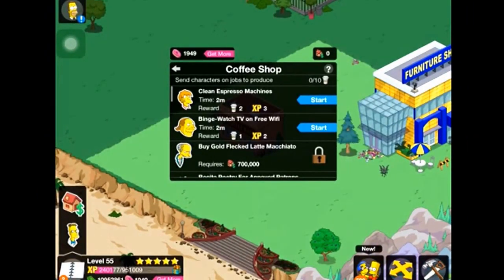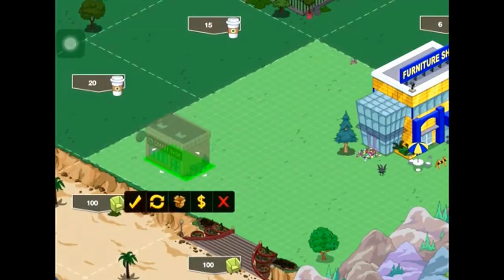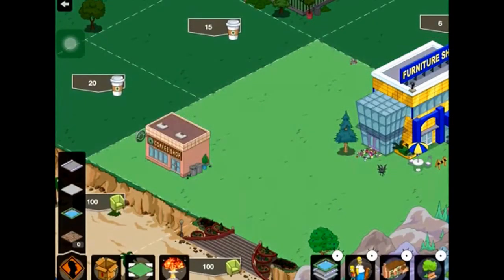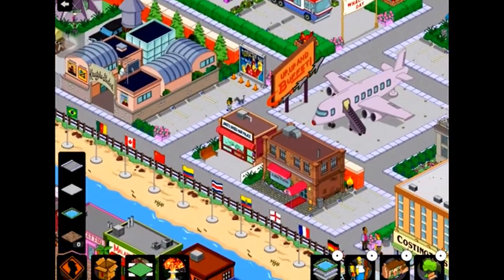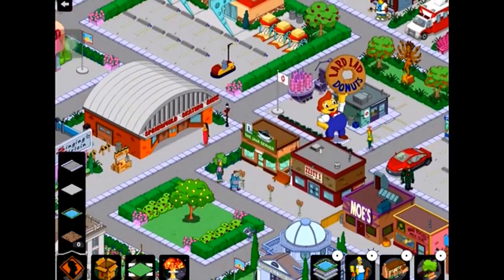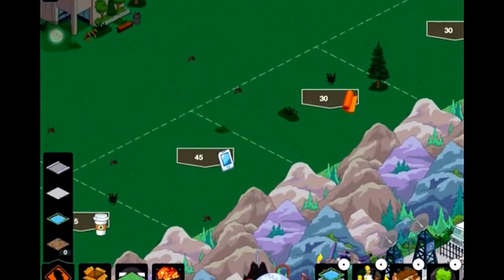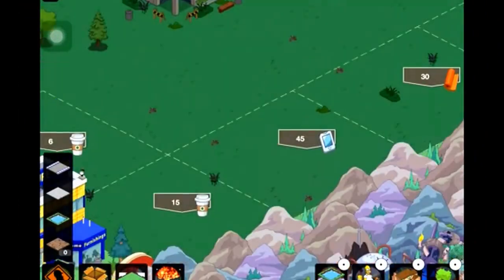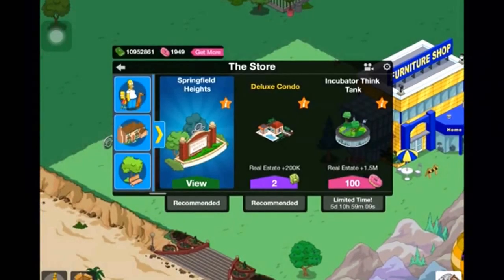The coffee shop lets you send characters to it. Most of the buildings we're getting so far we can't do much with just yet. It's going to take a long time to sort all this stuff out. I want to make the whole town look a lot better — separate things more — but I'm not really sure what I'm going to do just yet.